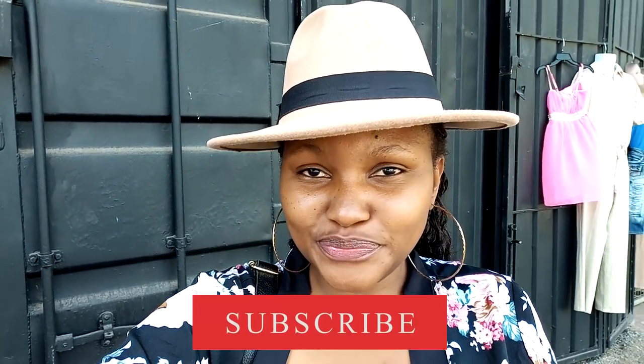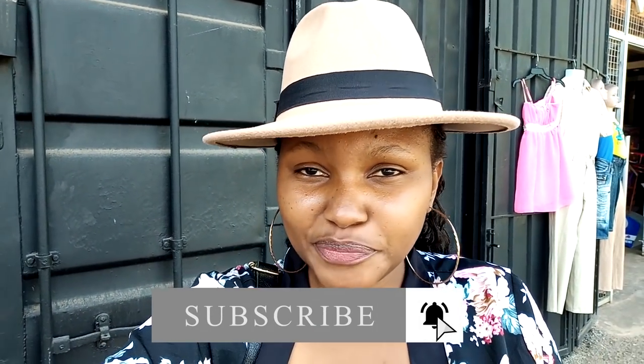Hi guys, welcome back to my channel. My name is Jojo and today I'll be taking you with me to a thrift store that is on Langata Road. It is near Tmall but right opposite Shell petrol station. I spotted this place on Kat Candy's video — she had come to do some clothes shopping and I did see some lampshades here, so I thought they must have some home decor items. This is my first time here, so let's go in and see what they have.